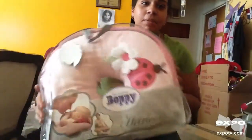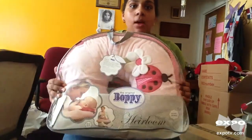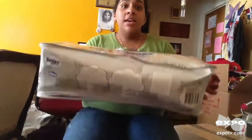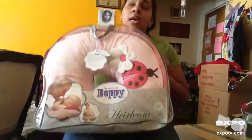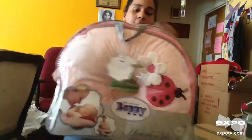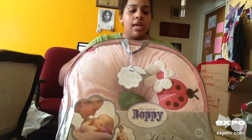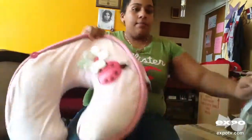I am back. I'm here to review the original Boppy Heirloom Pillow. This is one of the best feeding pillows you can ever get, especially for new moms. I am a first-time mom. I had my daughter seven months ago in January. And this is just great — I brought this to the hospital with me and I was so glad that I did.